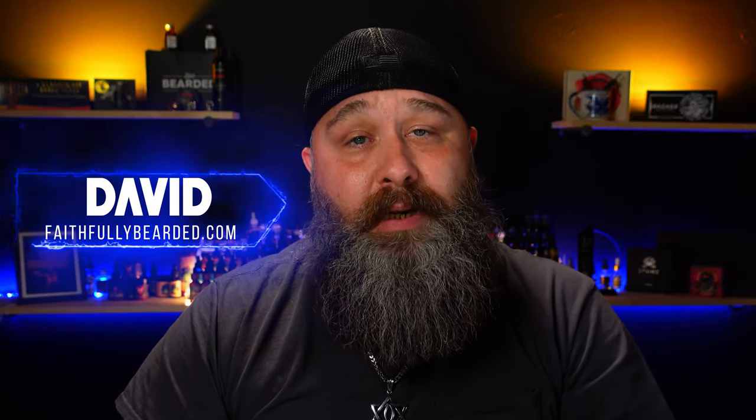What's up, everybody? David with you from faithfullybearded.com. I hope all is going well in your world. I hope you're silver, gray, salt and pepper, chrome, platinum, salt and cayenne — whatever the combination is, I hope your beard's looking great and I hope you are as well. We've been going down this path talking about stuff that's good for gray beards. I want to thank you guys for coming back to the channel to see another one of these videos.